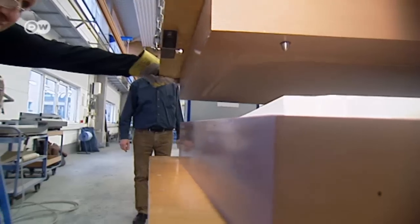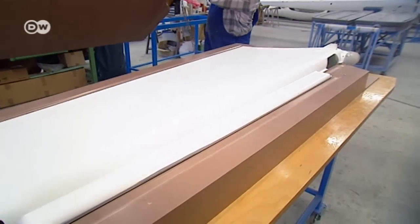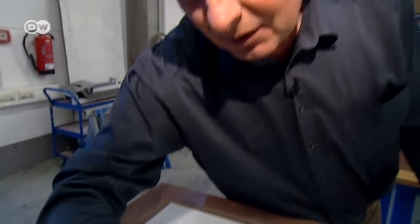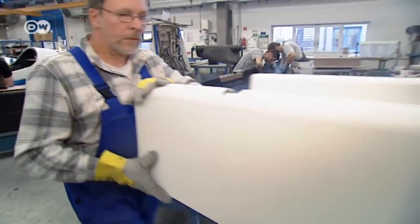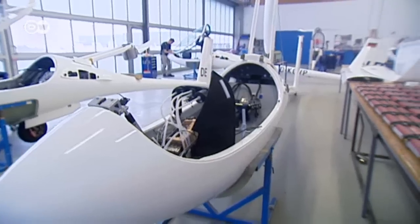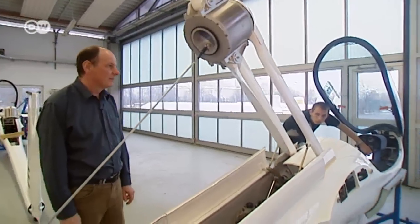The team builds around 200 different parts from composite fiber. Two elements are glued together to make the tail rudder. There's a molding separation process, and inside they're glued together again. The components all have to be mounted together, and that takes place in this hangar. This is where the team installs the motor and other technology, including the aircraft's batteries, which drive the electric motor situated in the middle of the propeller.